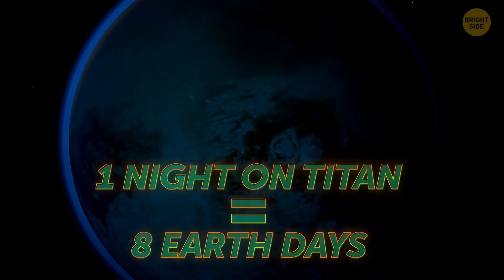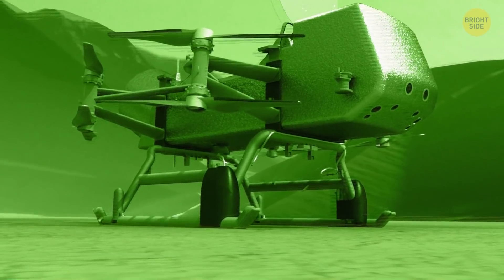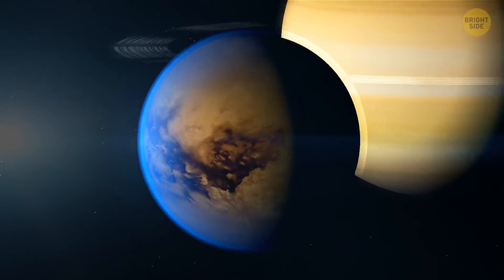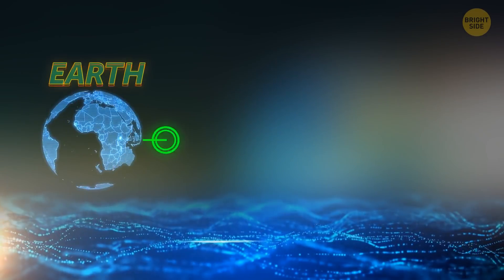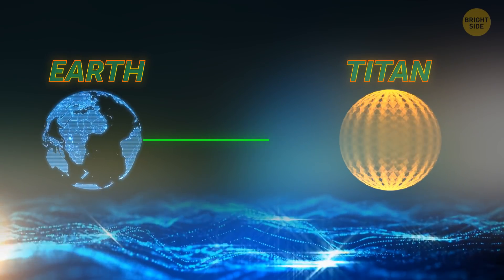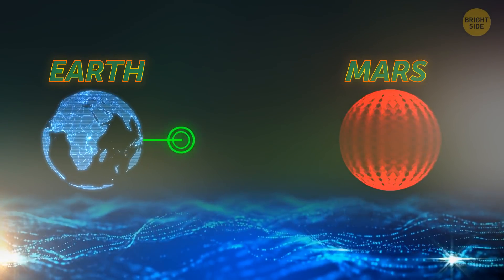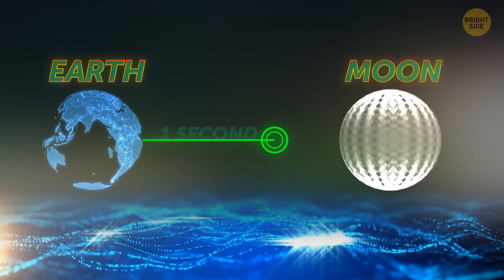Nighttime on Titan lasts about eight Earth days. That's when the drone's going to be relaxing on the surface, recharging and analyzing samples. That's a long time, but it's actually a good thing. Titan's distance from Earth causes a bit of a problem — a delay in communication. When they send the Dragonfly a signal from mission control, it has to fly halfway across the solar system. It takes over an hour. In contrast, the signal delay to Mars can be as little as 10 minutes, and the signal delay to the moon is only about a second.